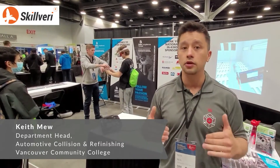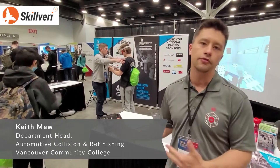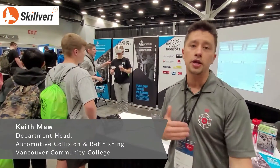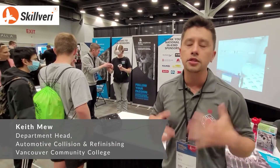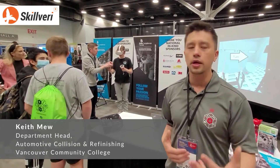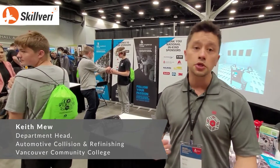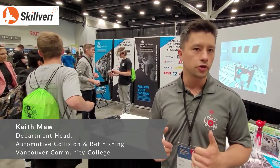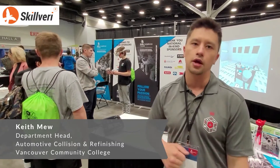Right now we're at Skills Nationals at Vancouver Convention Centre and we have the Skillberry app on the Oculus as a display and an interaction tool for all the students that are coming around. It's very engaging and it's sparking a ton of interest in high school students to potentially get into the trade and see if they like it or not. It's proven to be a fantastic introduction tool and engaging for young people.